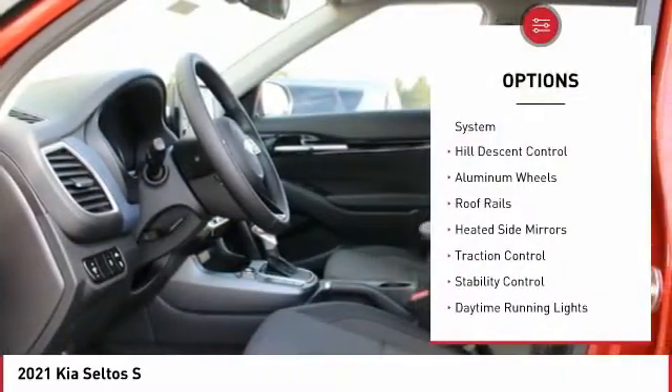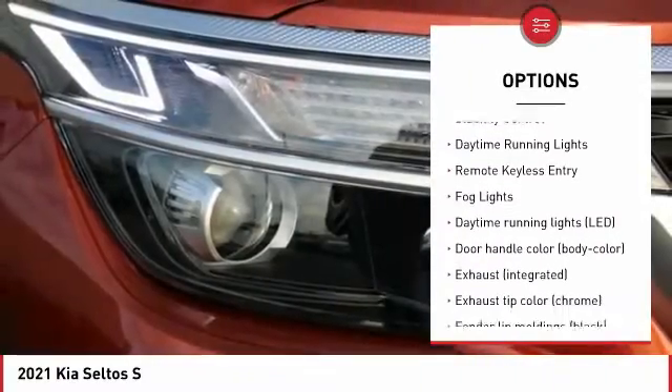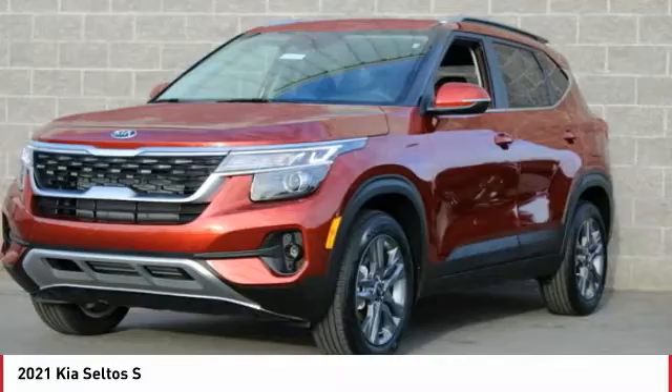Tire pressure monitoring system. Hill descent control. Aluminum wheels. Roof rails. Heated side mirrors. Traction control. Stability control. Daytime running lights. Remote keyless entry. Fog lights.